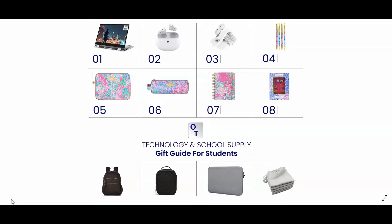Number six is the Lilly Pulitzer Pencil Case. It's a pencil case that comes in a fun colorful pattern. Number seven is the Lilly Pulitzer Planner. This planner is great for organizing classes and appointments. It also contains stickers which makes planning every day a little bit more fun.